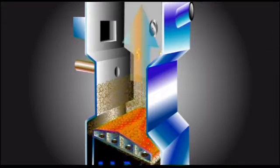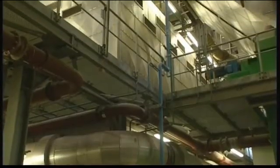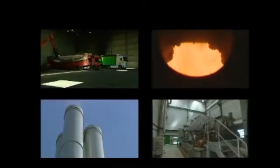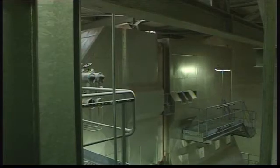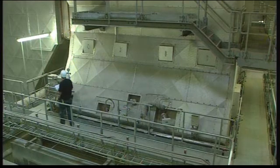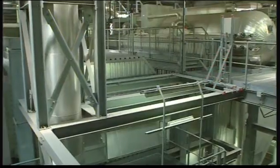The flue gases leave the furnace via the flue gas channel and begin their journey through the flue gas treatment unit. Various installations clean the flue gases so they meet all emissions norms, which are even more stringent than European standards. The D-NOX installation sprays urea into the flue gas stream, turning nitrous oxide into harmless nitrogen gas.